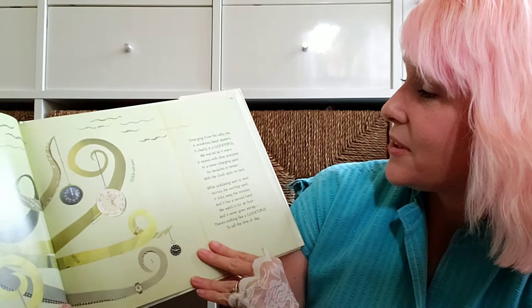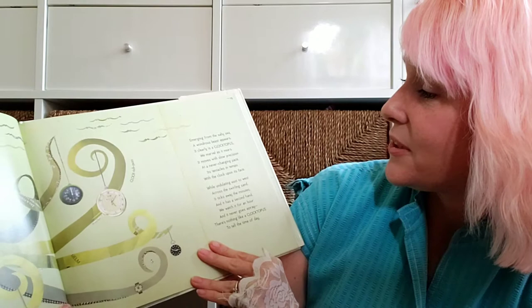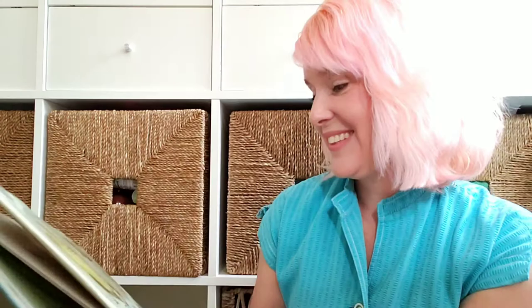Emerging from the salty sea, a wondrous beast appears. It clearly is a clocktopus — we marvel as it nears. It moves with slow precision at a never-changing pace. Its tentacles in tempo with a clock upon its face. How cool is that?